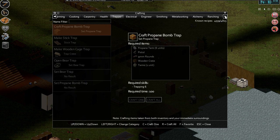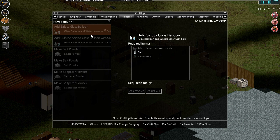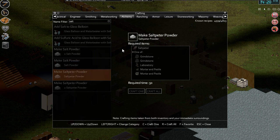What would it come under? Was it stone working or something? It's not going to be engineering, is it? Could be alchemy. Add salt — make salt powder. Rock salt — cool. Grindstone, mortar and pestle. Make salt pita. So — we need salt pita to make salt pita powder. So where the fuck do I find salt pita? I might have to look on the wiki.